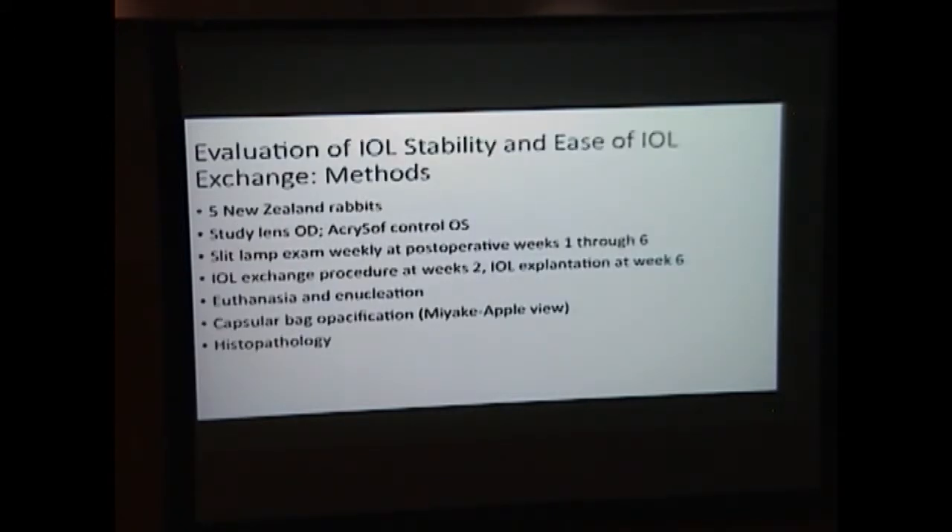In our current study, we studied the stability and ease of IOL exchange using this modular system. We used five New Zealand rabbits — the study lens in the right eye and the Acrosoft control in the left eye. We followed them weekly until week 6, performed an IOL exchange at week 2 to allow post-op inflammation to decrease and cortical proliferation to begin, and a final exchange at week 6 to assess PCO formation. We then euthanized and enucleated the eyes for gross and histopathologic examination.